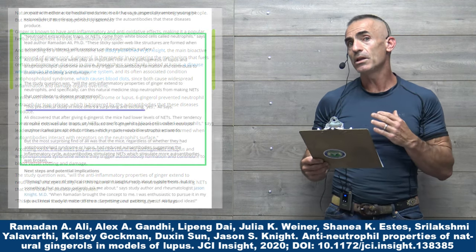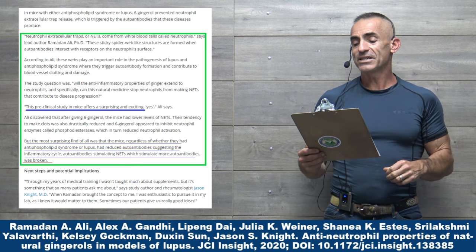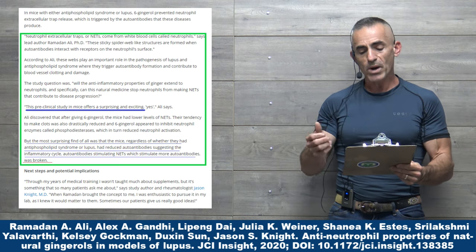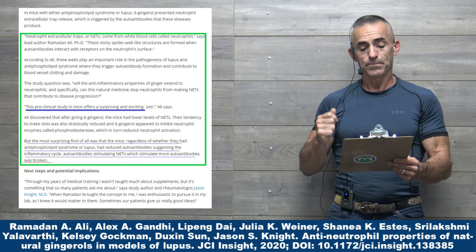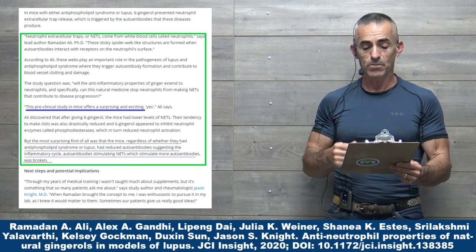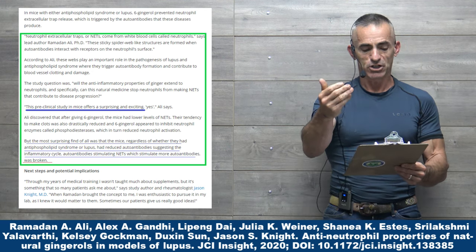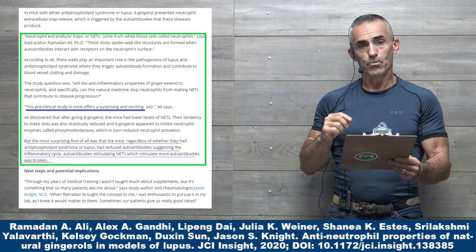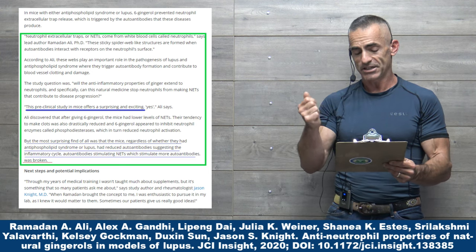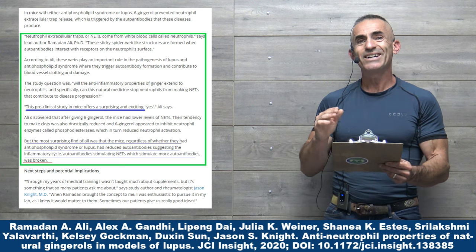Neutrophil extracellular traps, or NETs, come from white blood cells called neutrophils. These sticky spiderweb-like structures are formed when antibodies interact with receptors on the neutrophil surface. These webs play an important role in the pathogenesis of lupus and antiphospholipid syndrome, where they trigger autoantibody formation and contribute to blood vessel clotting and damage. The study question was: will the anti-inflammatory properties of ginger extend to neutrophils, and specifically, can this natural medicine stop neutrophils from making neutrophil extracellular traps, or NETs, that contribute to disease progression?